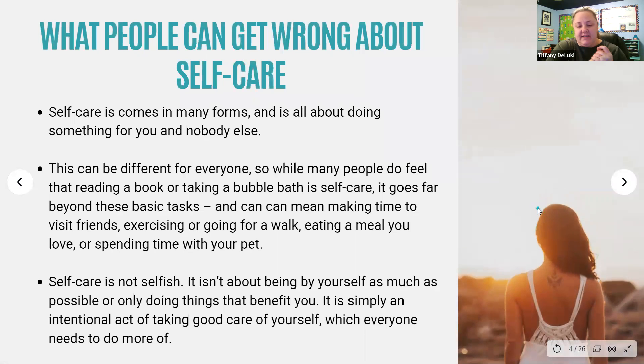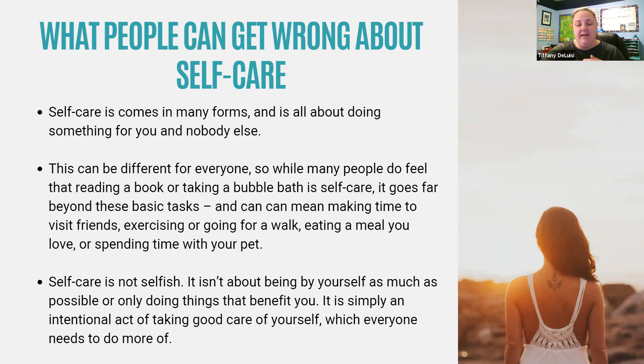The first thing to understand about self-care is that it comes in many forms. It might include activities and tasks that you never even associate with self-care. In its essence, self-care is all about doing something for yourself and nobody else. It can be different for everyone. While many people feel that reading a book or taking a bubble bath is self-care, it actually goes beyond these basic tasks. Self-care can mean making time to visit friends, exercising or going for a walk, eating a meal that you love, or spending time with your pet. It's also really important to remember that self-care is not selfish.